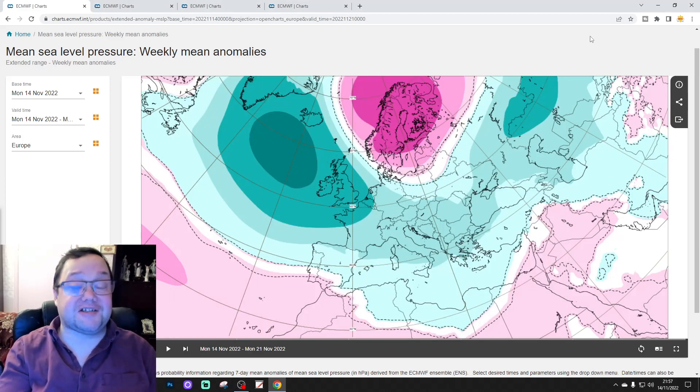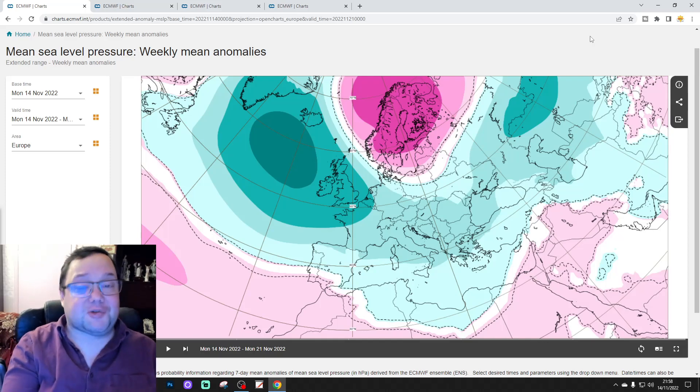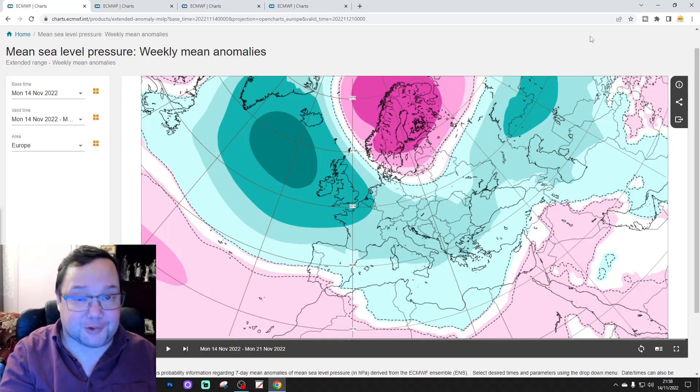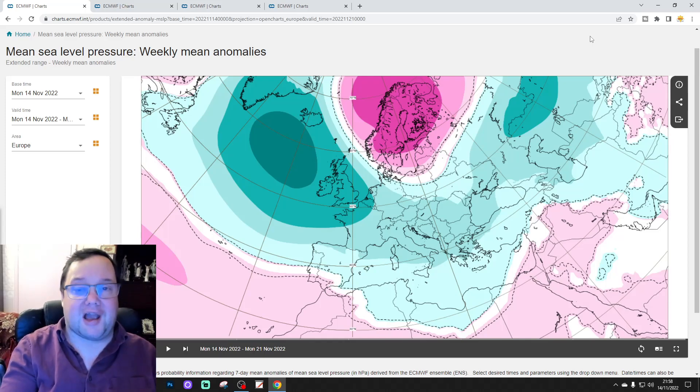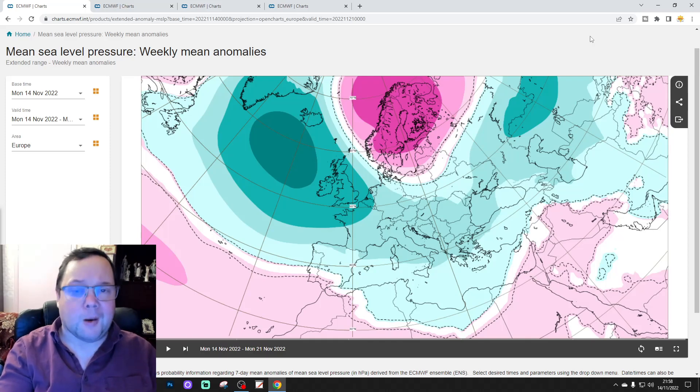Hello everyone, back to tuning in to today's second video, doing the ECMWF 30 days slash 6 weeks look at it for the UK and for the rest of Europe as well. As always on a Tuesday, this is your extended European outlook and I shall get on with that for you in a moment.